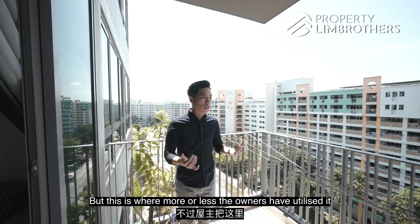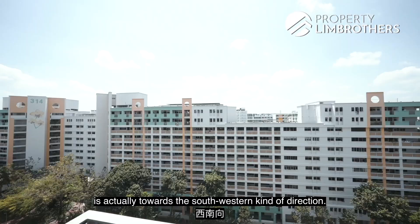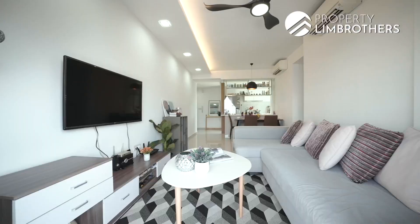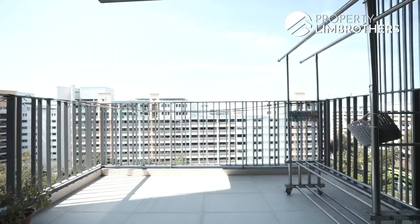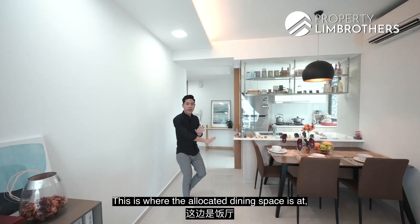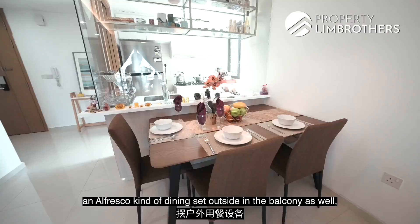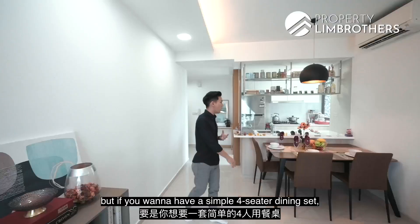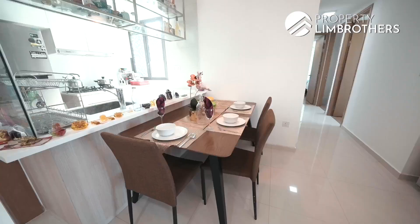The owners have utilized the balcony as their laundry area. The directional facing of the balcony space is towards the southwestern direction, which makes it a very good laundry area. This is where the allocated dining space is. If you don't want an alfresco dining setup outside, you can keep dining indoors. The current dining table is a 6-seater, but if you want a simple 4-seater dining set, that is also doable — you just need to reorientate the dining table into another format.